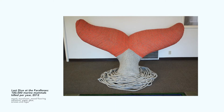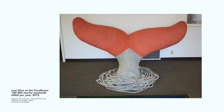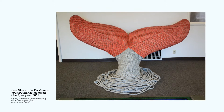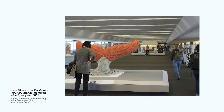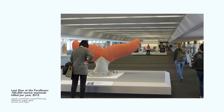I would say the whale tail sculpture was the one I was most proud of. I was lucky to be part of the group show at the San Francisco airport with that large sculpture. It was a fluke that I carved out of styrofoam and plywood that I glued together with old flooring adhesive, and then I wrapped it with all of this old fishing rope I found in the trash.